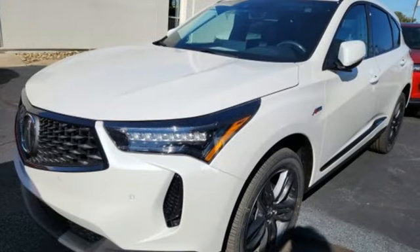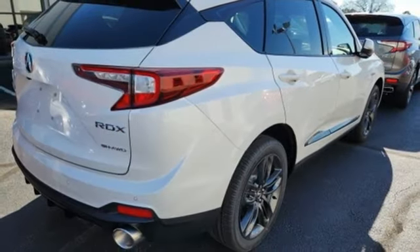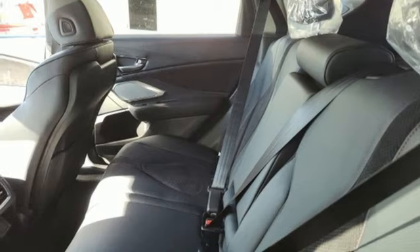Intercooled turbo inline four-cylinder engine. Four-wheel drive. Integrated navigation system with voice activation. Wi-Fi hotspot. Dual-zone climate control. Auto-dimming rear-view mirror.